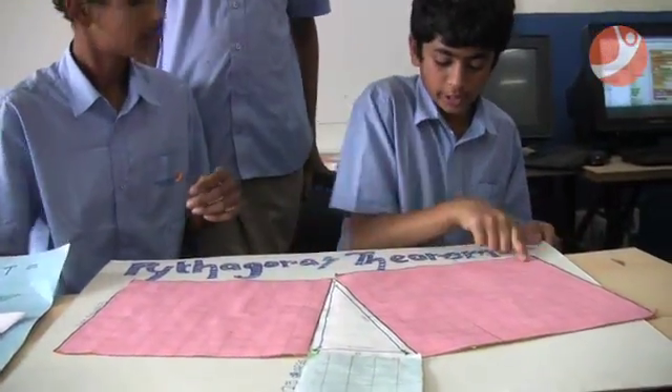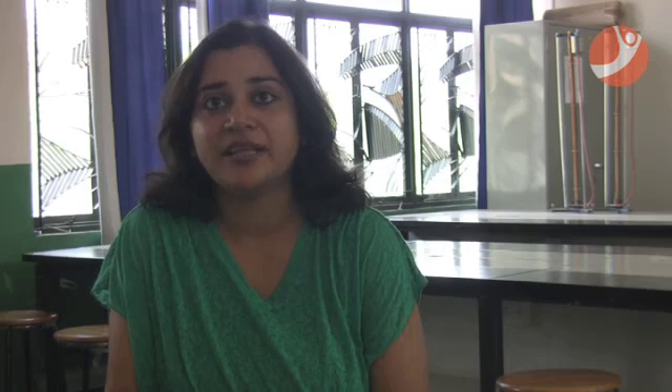A child has to go through an experience and that becomes a part of their life. Then learning doesn't remain learning — it becomes an experience. So it's important, and it's rather integral, that you include that in your teaching and somehow make it more realistic, more hands-on, and make it a part of their life. It is an experience to be had.